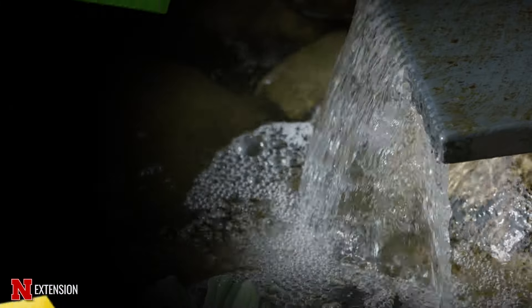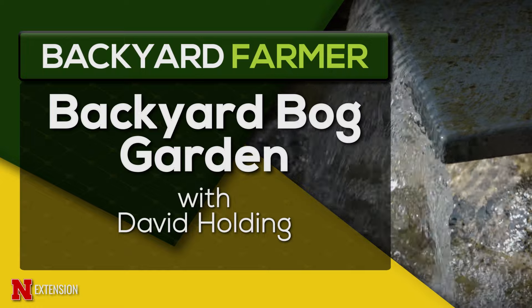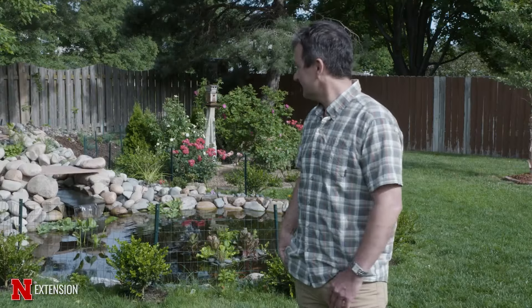We did have a little mix-up of our video features earlier. Now we're going to be able to show you that unique bog filter in David Holding's backyard.